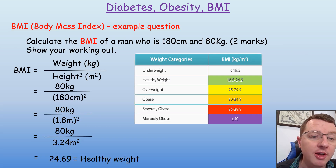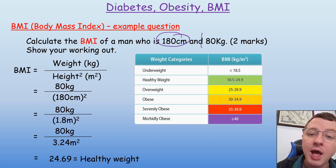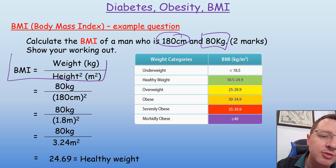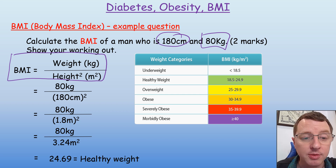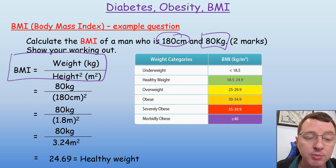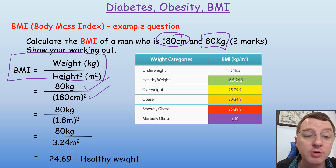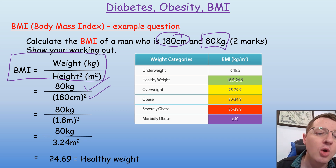Let's look at an example of how to calculate BMI. In this example, we're going to calculate the BMI of a man who is 180 centimetres tall and 80 kilograms in mass. With all calculations in science, you need to begin by writing down and stating the word equation. Following on from that, you substitute in the numbers — the weight is 80 kilograms and the height is 180 centimetres squared. We then need to convert these centimetres into metres, so we would write it again: 80 kilograms divided by 1.8 metres squared.